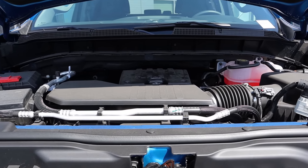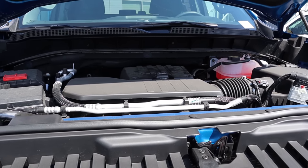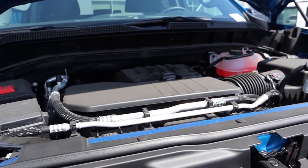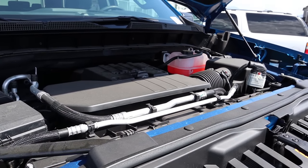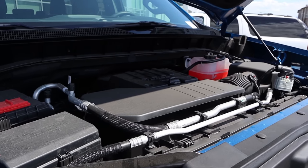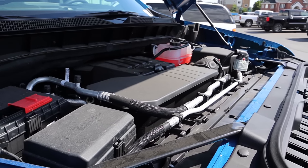It's turbocharged, which is quite a bit of tech already. But it also has auto stop-start, cylinder deactivation, direct injection, variable valve timing, thermal management, and a continuously variable oil pump. That is quite a bit happening under the hood to basically make this whole situation possible.